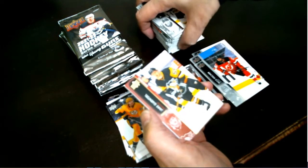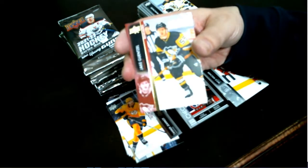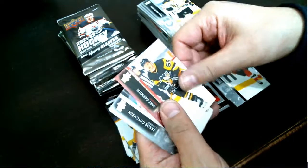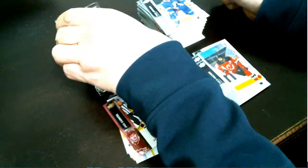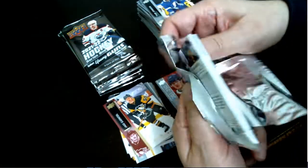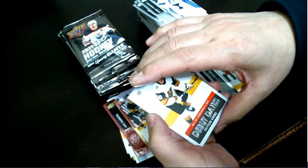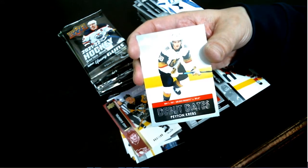A nice numbered Exclusive UD — Jake Gensel. That's a nice card, 63 out of 100. Congratulations Pittsburgh — UD Exclusive Jake Gensel. And debut dates — Peyton Krebs for your Vegas Golden Knights.